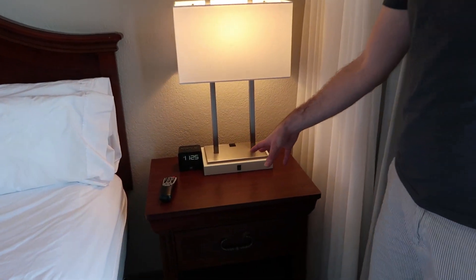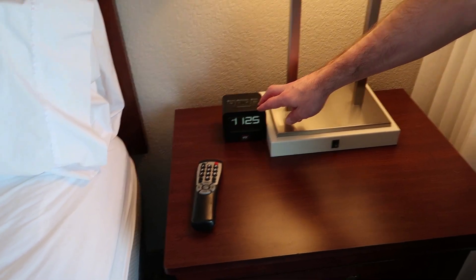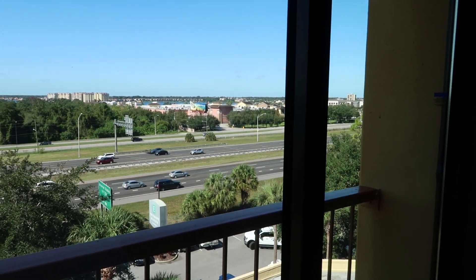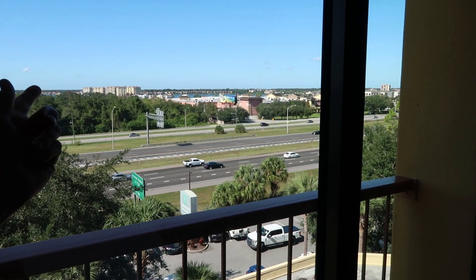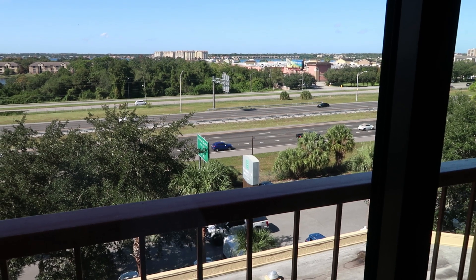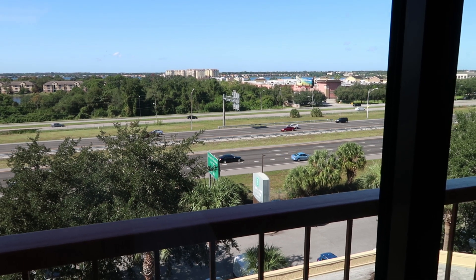On the other nightstand there's a digital clock with a USB charger as well. You might be able to hear the road — this room looks out onto the I-4 and it can get quite noisy. When we checked in we thought the door was open, but it's just the road. It didn't distract us or wake us up during the night — actually quite soothing. Just be aware you can hear the road.